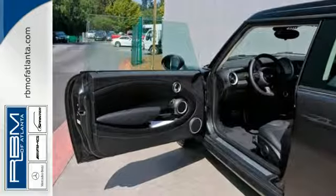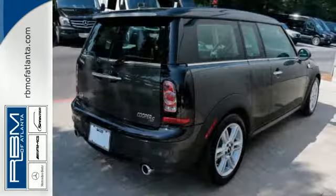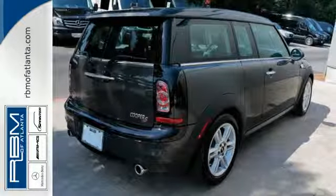The many great convenience features are handy, including keyless entry, a multi-function steering wheel, and power windows, locks, and mirrors.